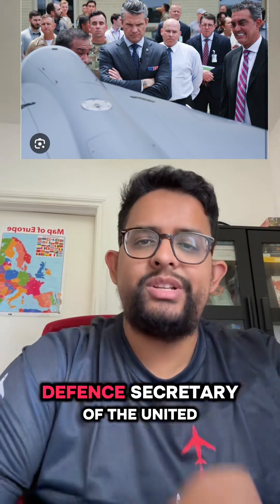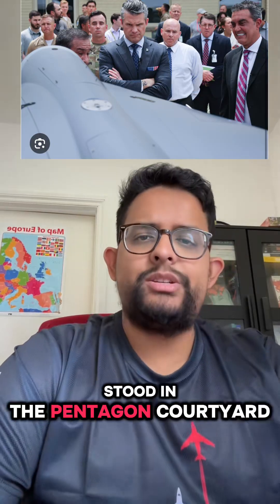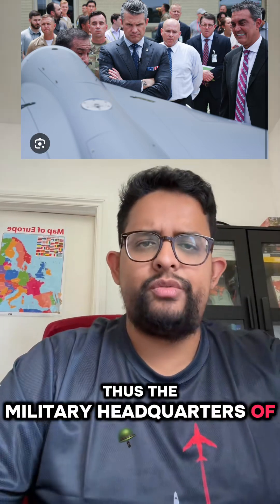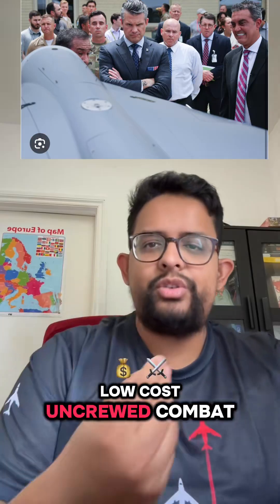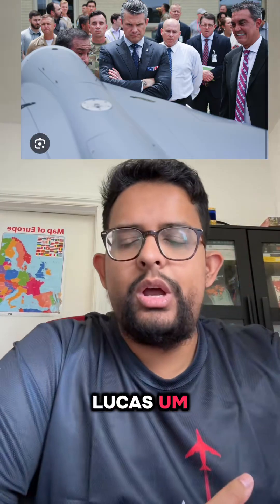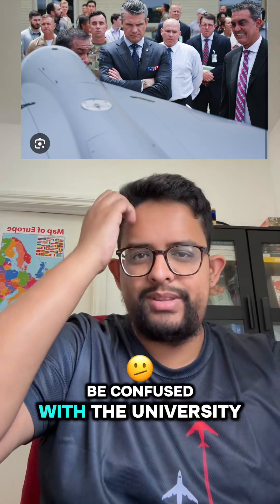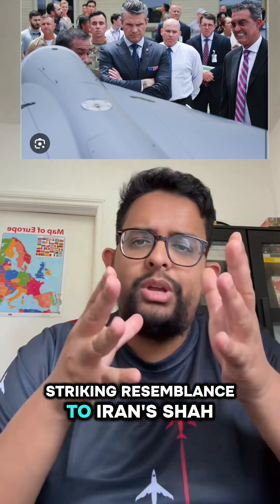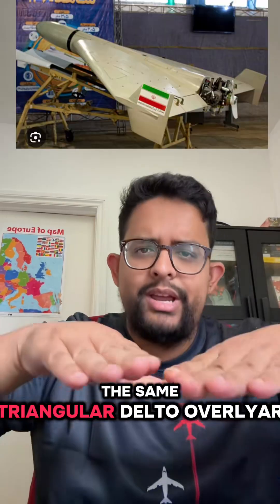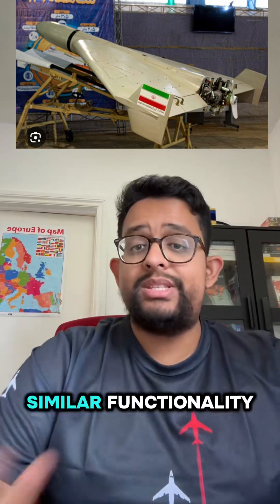On July 16th, just a few days ago, Defense Secretary of the United States Pete Hegseth stood in the Pentagon courtyard — the military headquarters of the US — and unveiled Lucas, America's Low Cost Uncrewed Combat Attack System. Lucas bears a striking resemblance to Iran's Shahid drones: the same triangular delta wing design, same piston engine, even similar functionality.